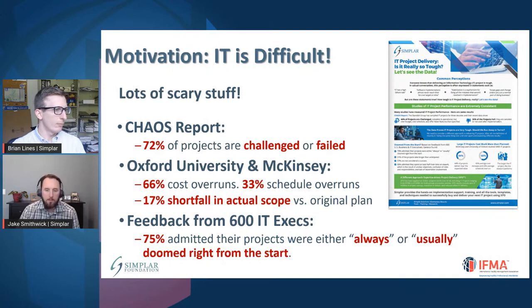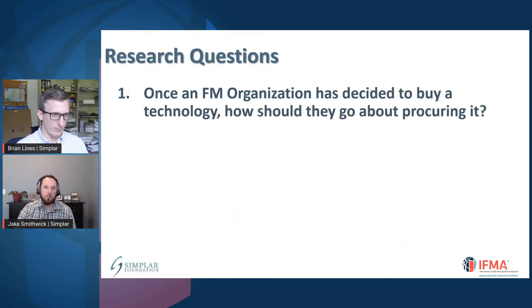We have a white paper that summarizes a lot of the data around IT projects and some of the challenges. If you have an interest in that particular white paper, it is ready to go and available — just be sure to email Brian or myself. In terms of how that sets the stage for our discussion, there are really two main questions: first, as an FM organization, when you decide to buy a new technology — software, hardware, whatever it might be — how do you actually go about procuring it? What are the best practices, knowing that there are so many challenges with IT?